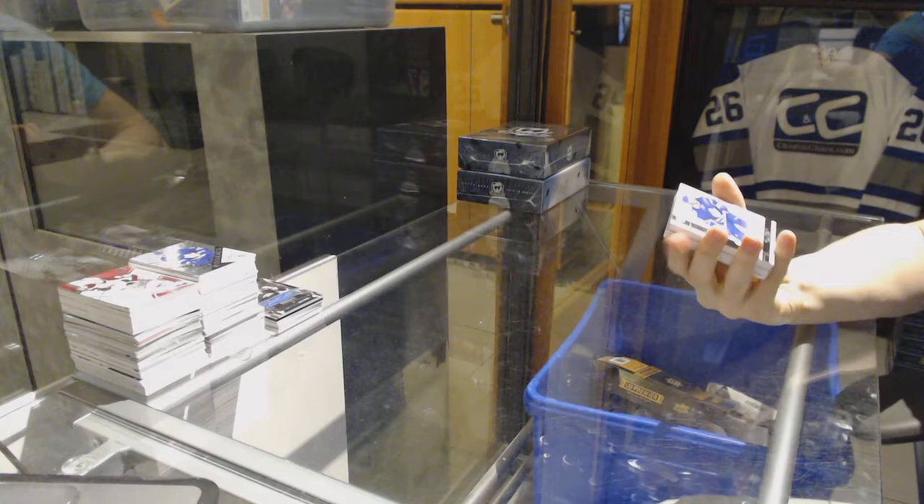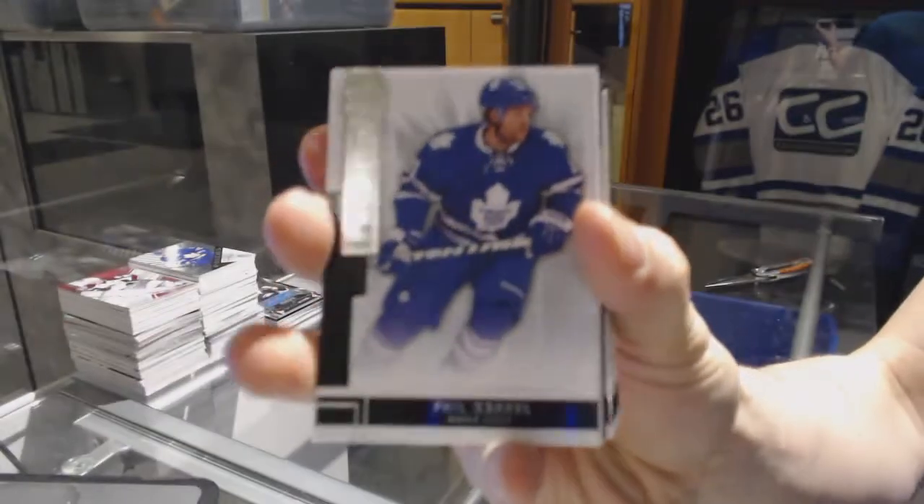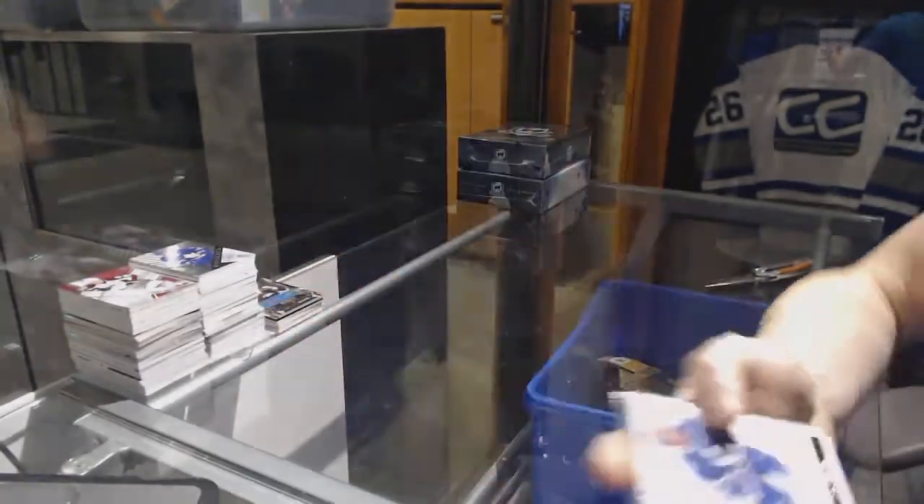We've got a base card, number 249, for the Toronto Maple Leafs' Phil Kessel.